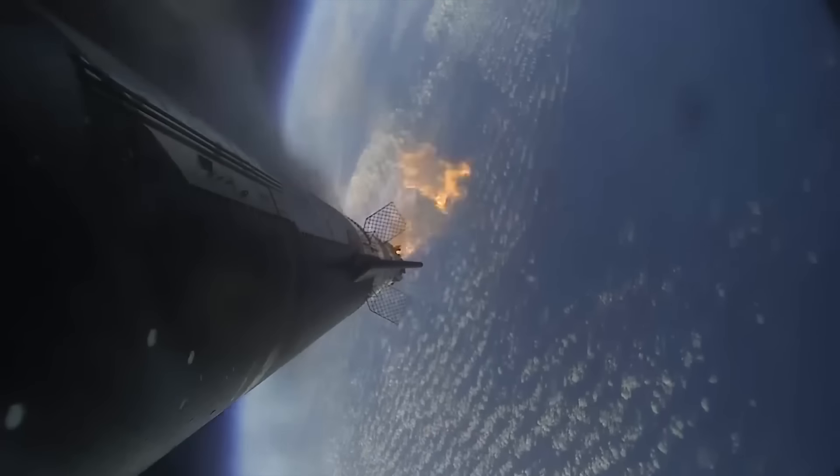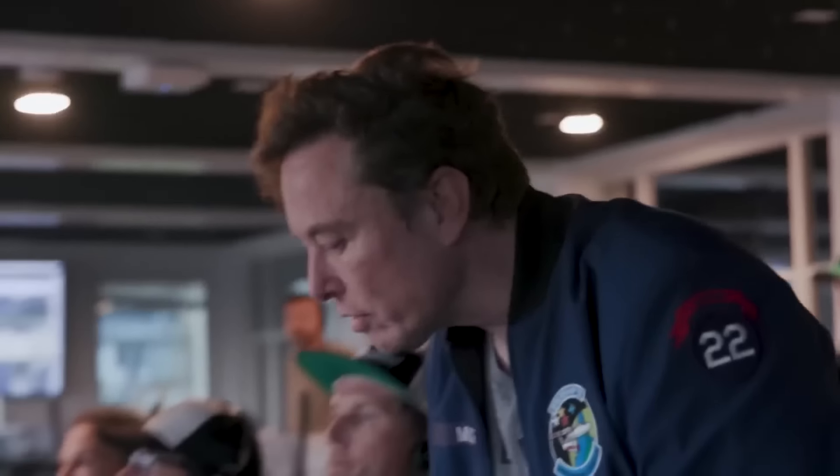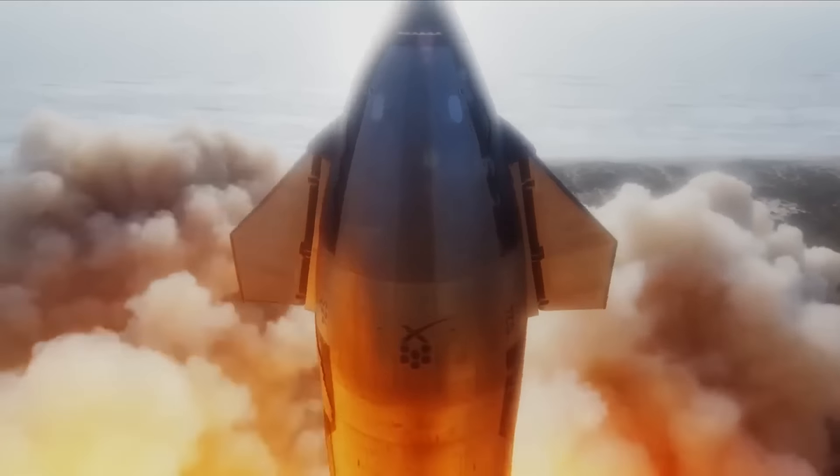Obviously, this flight went much better than IFT-2. SpaceX hit most of the primary mission goals and even managed to attempt a controlled re-entry of both vehicles — all good data that they can use for the next flight.